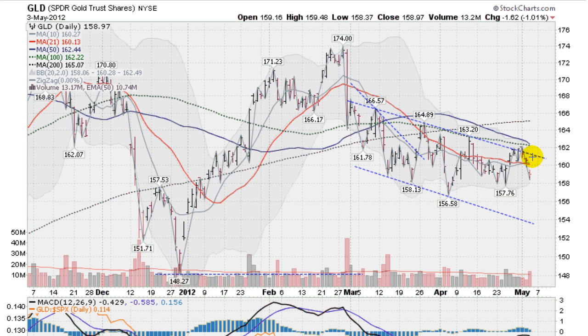We had gotten up here on — I believe it was Tuesday — got over this channel line and got stopped right close to this green dotted line, which is the 100-day moving average. You can see that the 50 and the 100 are converging here; looks like the 50-day is going to cross below the 100, which is called a black cross — not a great sign.